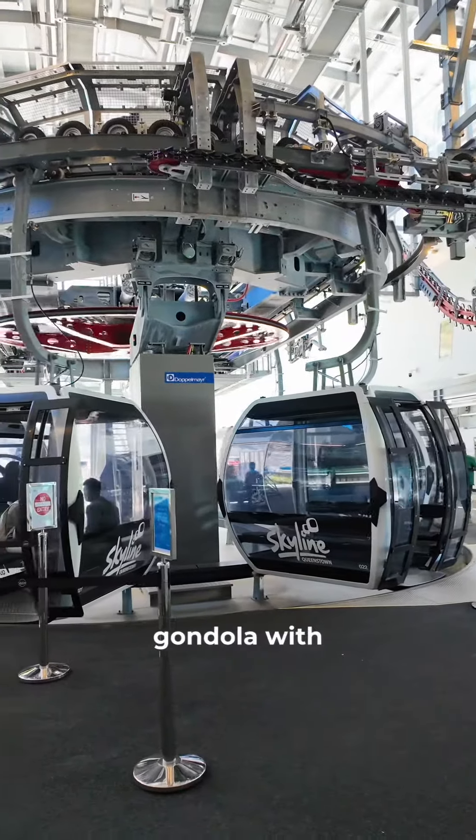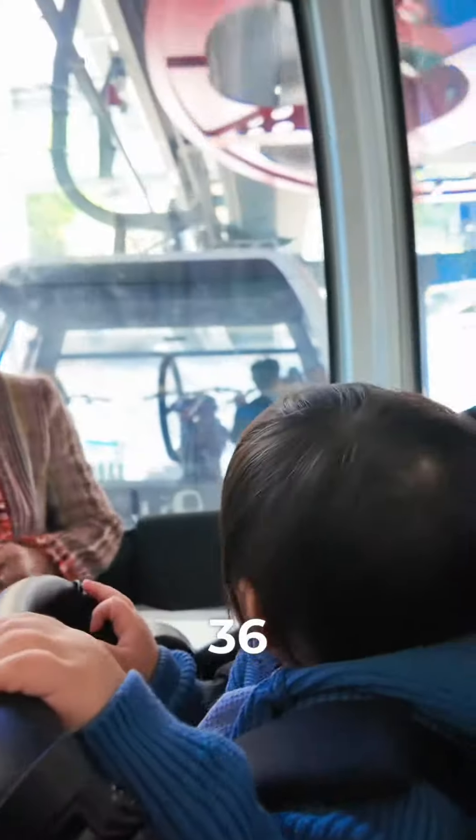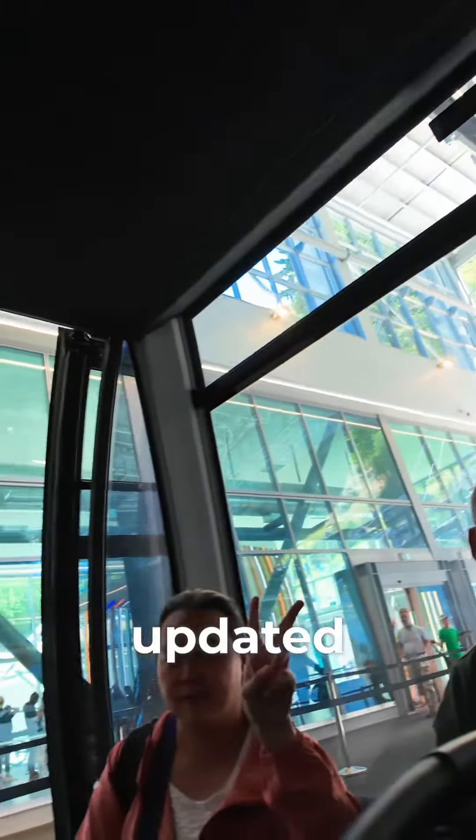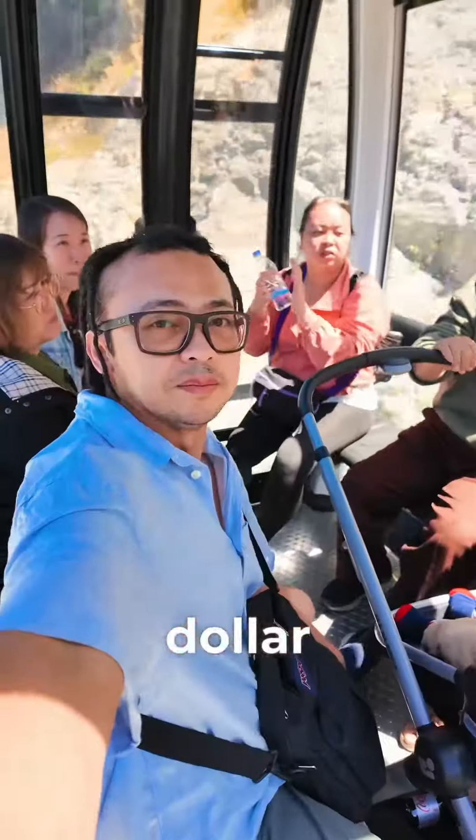They have an entirely new gondola with new thin seat cabins. Previously, it only had 4 seat cabins which has been running up and down for the past 36 years. Now, the top and base terminals have recently been updated as part of a multi-million dollar facelift.